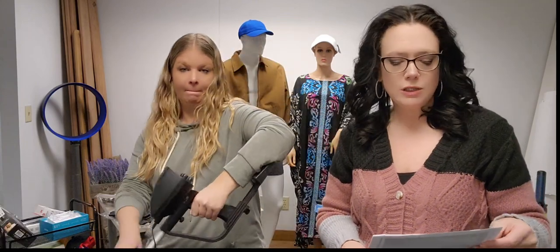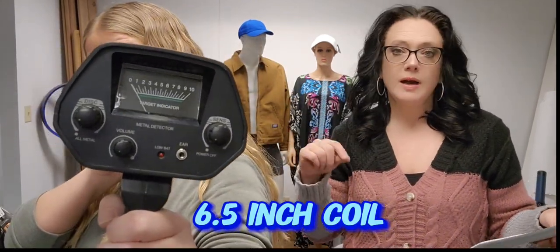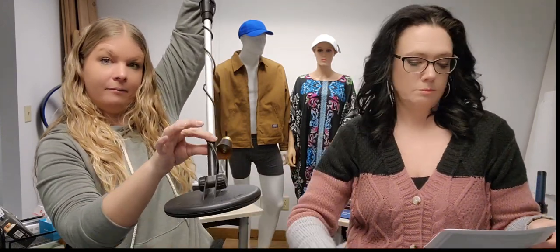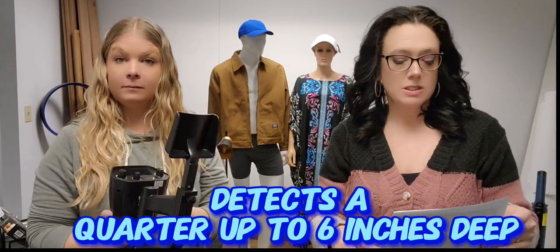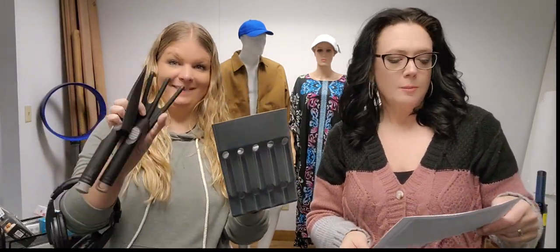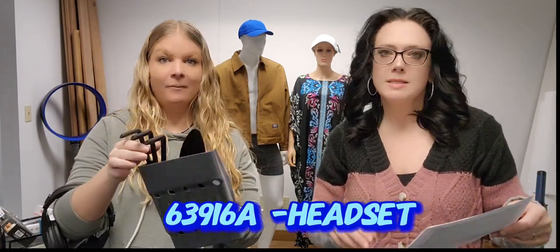Item 63196 is the Varska Pro Edition metal detector — we haven't had one in the catalog for a while. It's easy to use with adjustable sensitivity, a 6.5-inch coil you can submerge in water for beaches, and it can detect a quarter up to six inches deep. Requires two 9-volt batteries. You're saving $115 — it's only $99.99. Additional accessories are $29.99 each: a Varska headset (SKU 63196A) and a sifter, shovel, and rake (SKU 63196B).